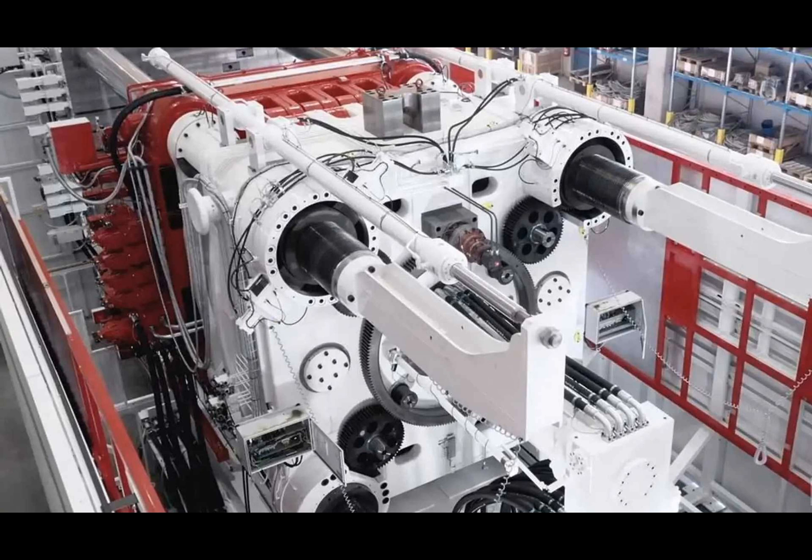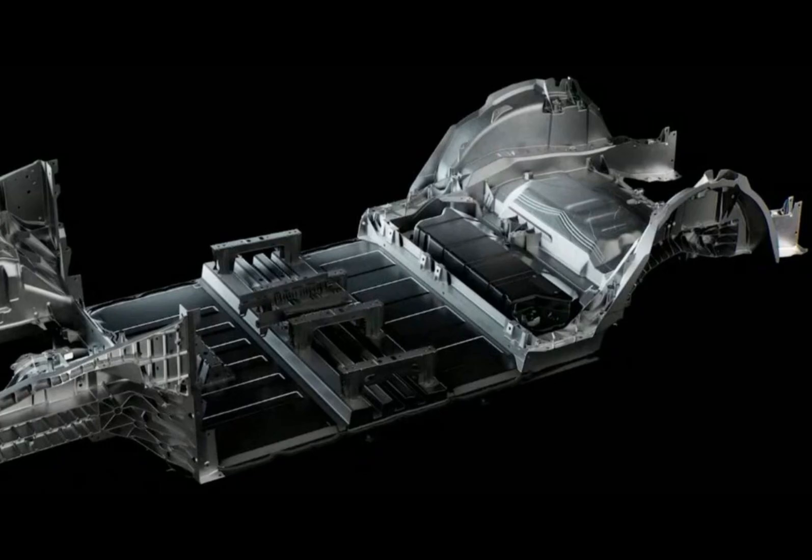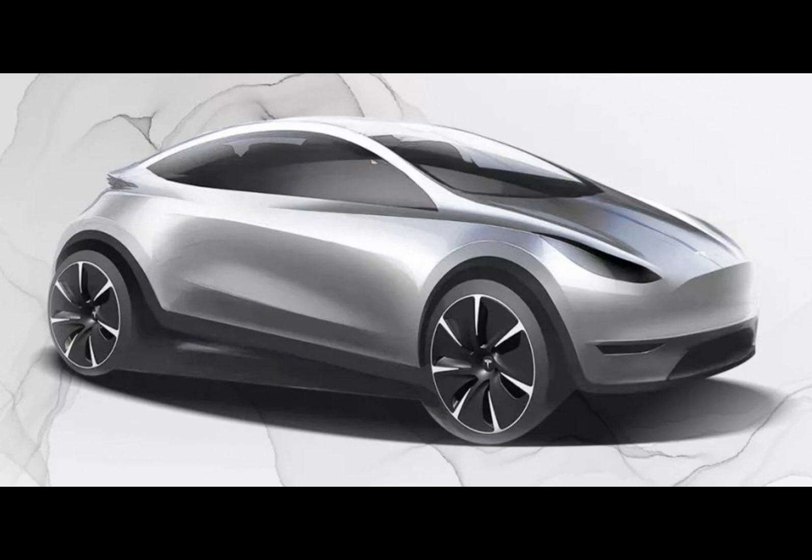The word on the street is that Tesla's unique design and manufacturing approach could bring a car's development time down to a mere 18 to 24 months. To put it in perspective, traditional manufacturers typically need three to four years — that's like comparing a horse-drawn carriage's pace to that of a space rocket.